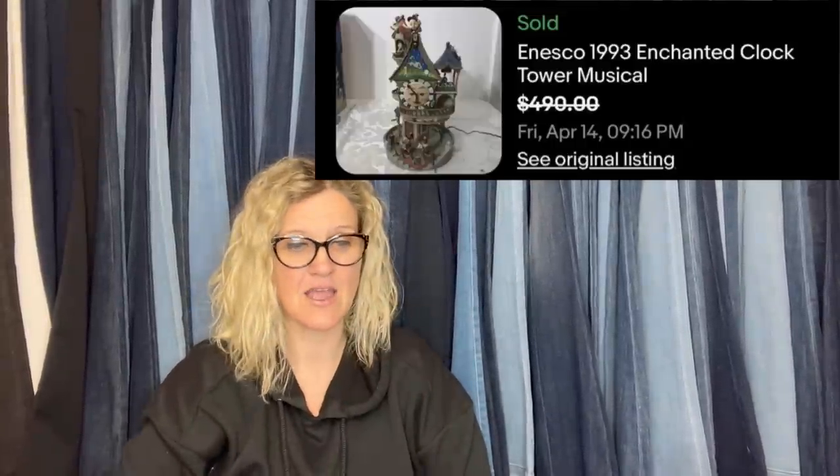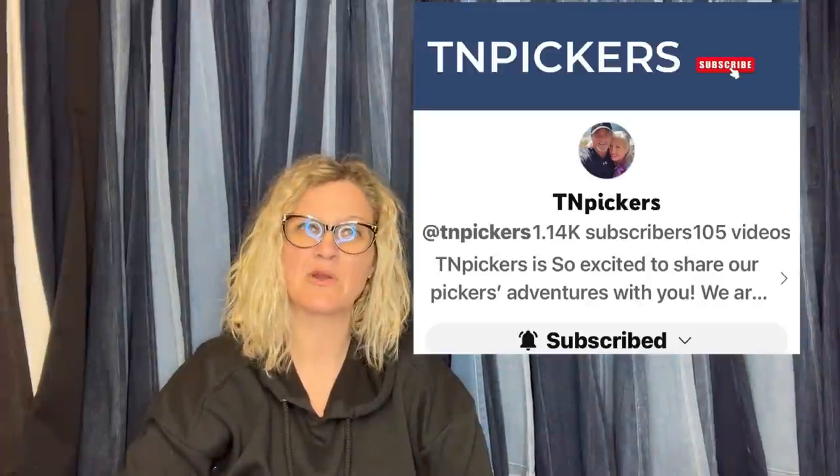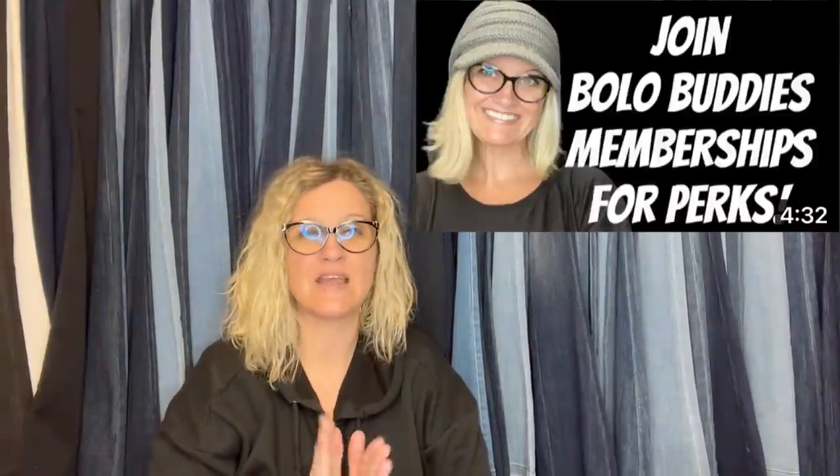This is what it looks like. TN Pickers is a Bollobuddies member — definitely go check them out. I will have them linked down below along with their eBay store. If you hear me shout out a YouTube channel or an eBay store, that means they are members Level 2 and higher on my YouTube channel. My channel is completely free — memberships are for perks.